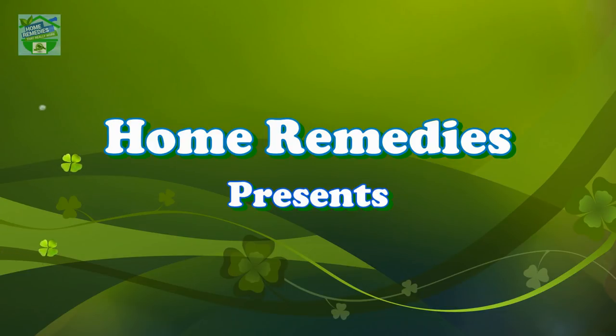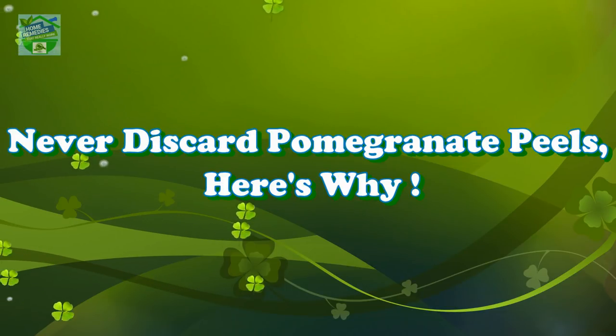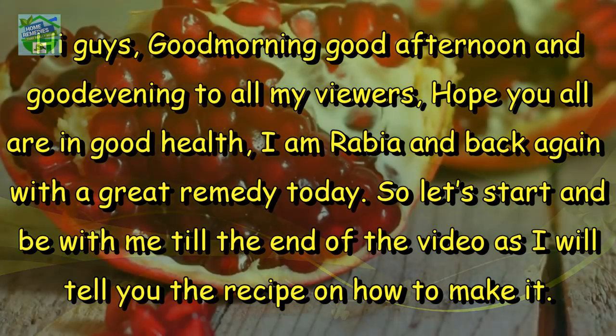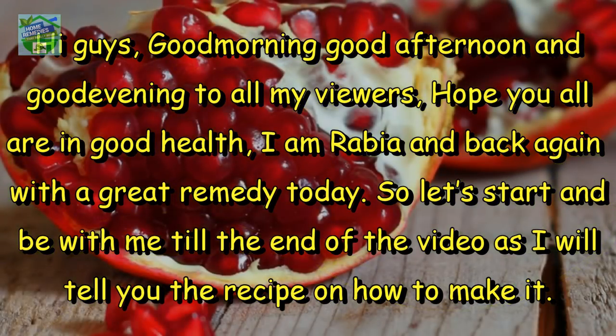Home Remedies presents: never discard pomegranate peels — here's why. Hi guys, good morning, good afternoon, and good evening to all my viewers. Hope you all are in good health. I am Rabia, and back again with a great remedy today. So let's start and be with me till the end of the video as I will tell you the recipe.